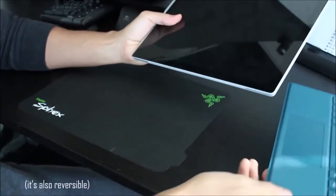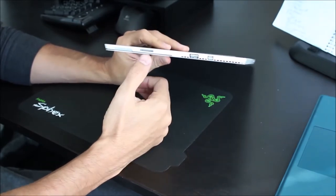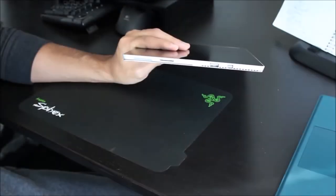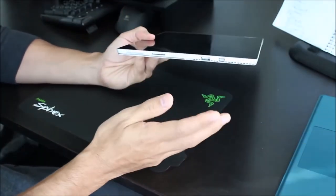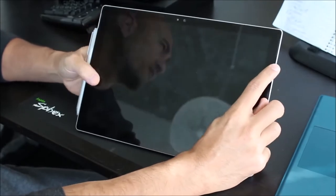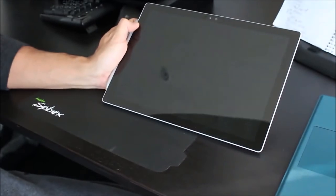Going over the hardware features: the keyboard is detachable, and around the device you get one USB 3.0 port, a mini display output for powering external monitors, and the charging connector they call Surface Connect, which supports a docking station for multiple USB devices or multiple monitor output. Along the top you have a power button and volume rocker, and the speakers are built into the front bezel. They give nice left-right separation but don't sound exceptional — pretty much like any laptop.